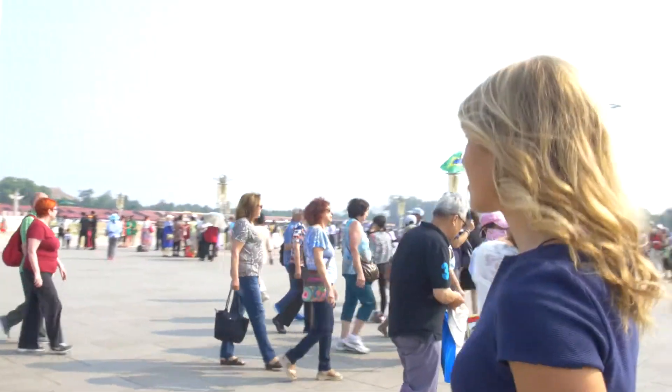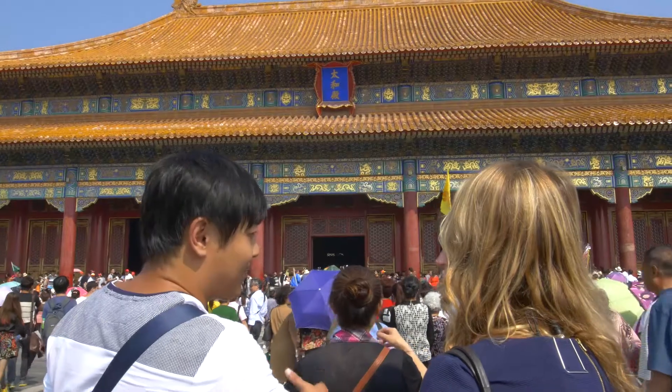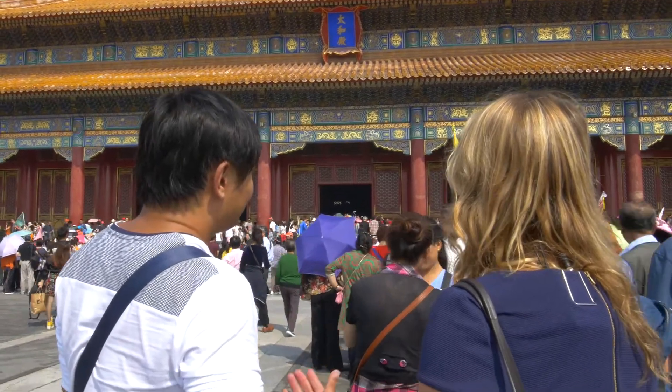In Beijing, I could see China's history come alive. Tiananmen Square is the most important area — a military square from ancient times to today.